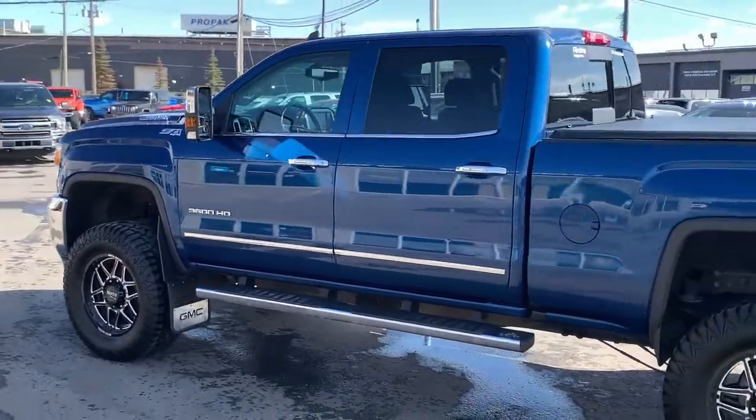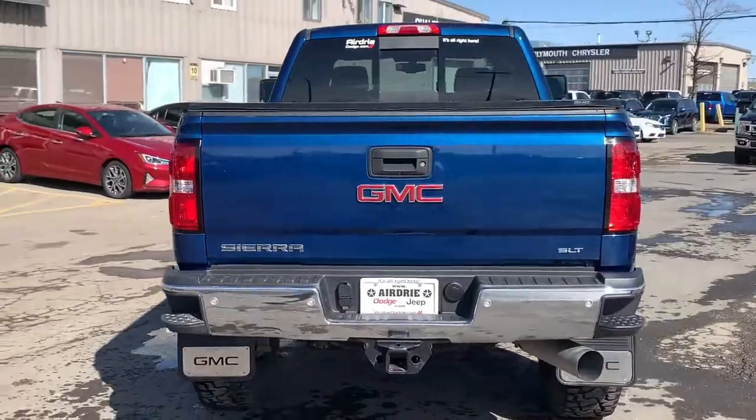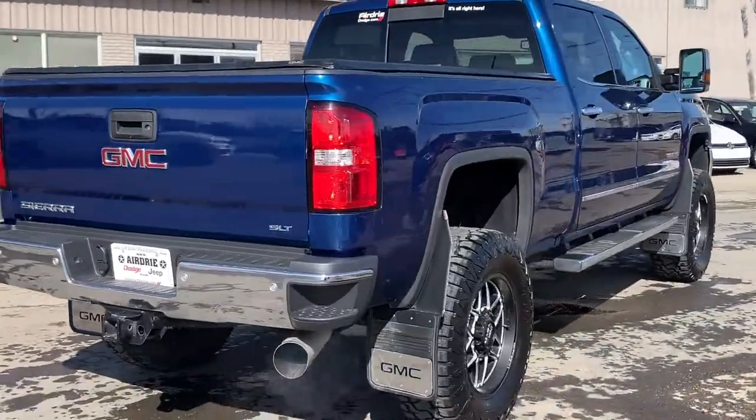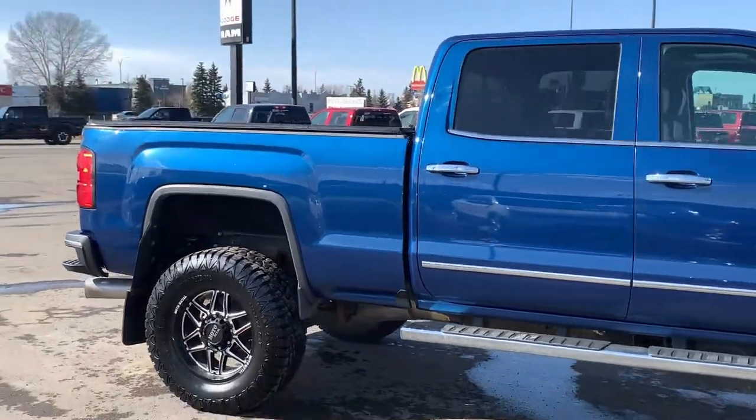It is also lifted, and you get those beautiful aftermarket wheels and tires. You get sidesteps helping you in, a rear sliding window, and a tonneau cover. Your trailer hitch receiver is on there as well — this truck just has so much to offer.